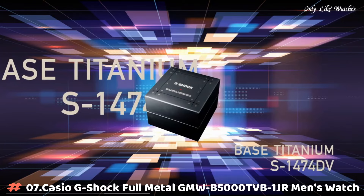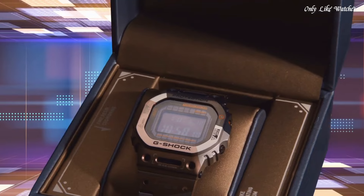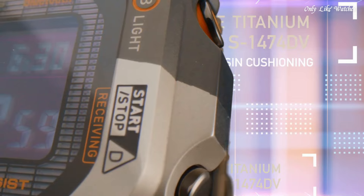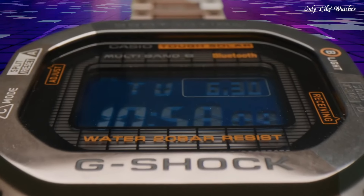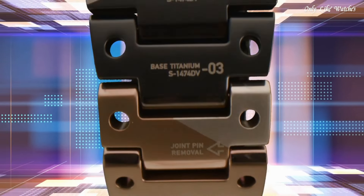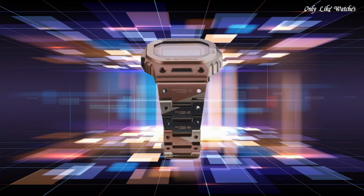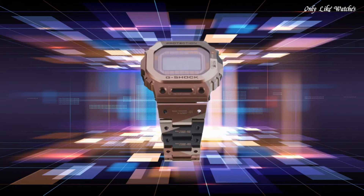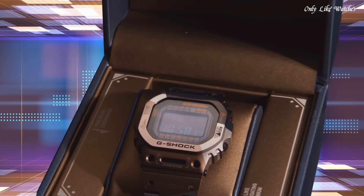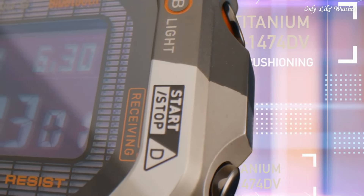Number 7. Casio G-Shock Full Metal GMW-B5000TVB1JR Men's Watch. It is equipped with Japanese solar quartz movement and 3,459 caliber. Titanium, hard coating case of rectangle shape. Case dimensions are 43.2mm in diameter and 13mm in thickness. The dial of this Casio watch is EL. Display type: digital. This timepiece has sapphire anti-reflection coating glass. Titanium, hard coating band, band color brown.